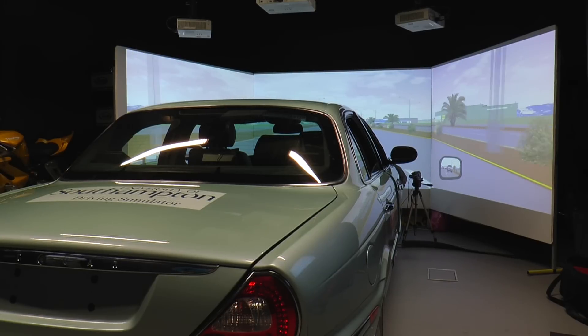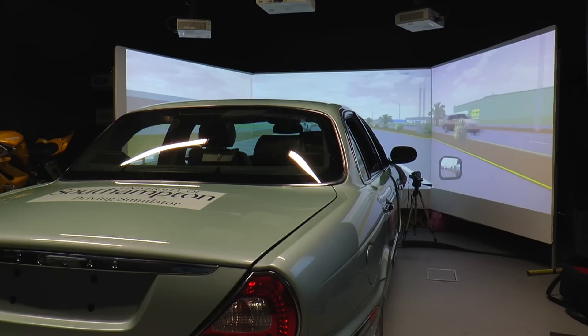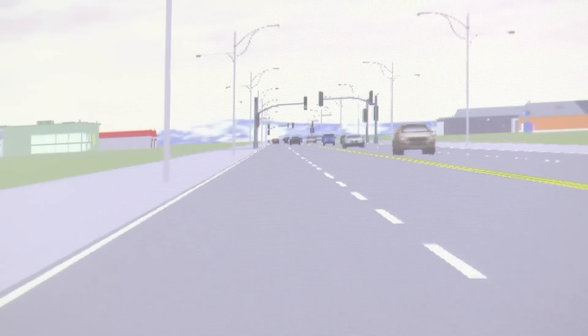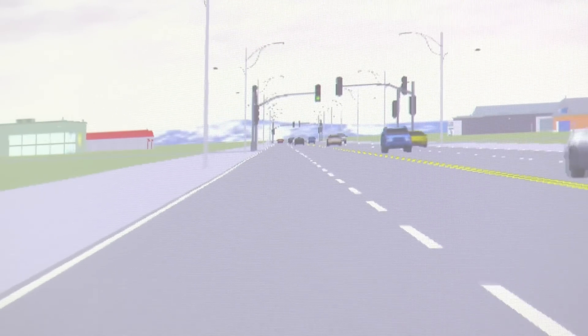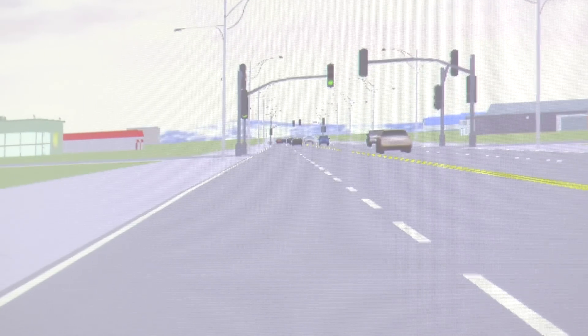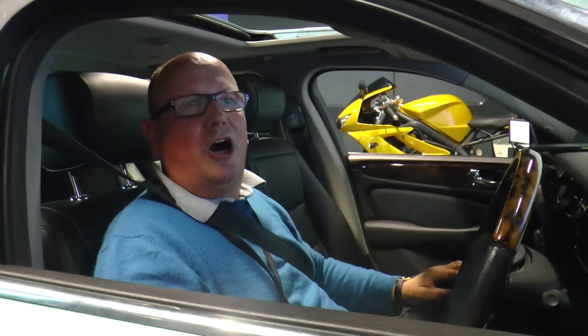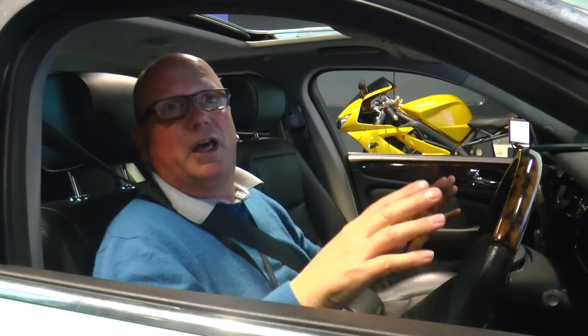£11 million have been earmarked for the project. Researchers say British universities and the British car industry are in a world-leading position. When this research began in 1992, they said there would be automated vehicles in 20 years — 20 years has come and gone and they're still not quite here yet. But many of the building blocks are now in place, and the estimate is five to ten years before these cars begin to enter the road — initially in premium, high-level cars, eventually filtering down to others.